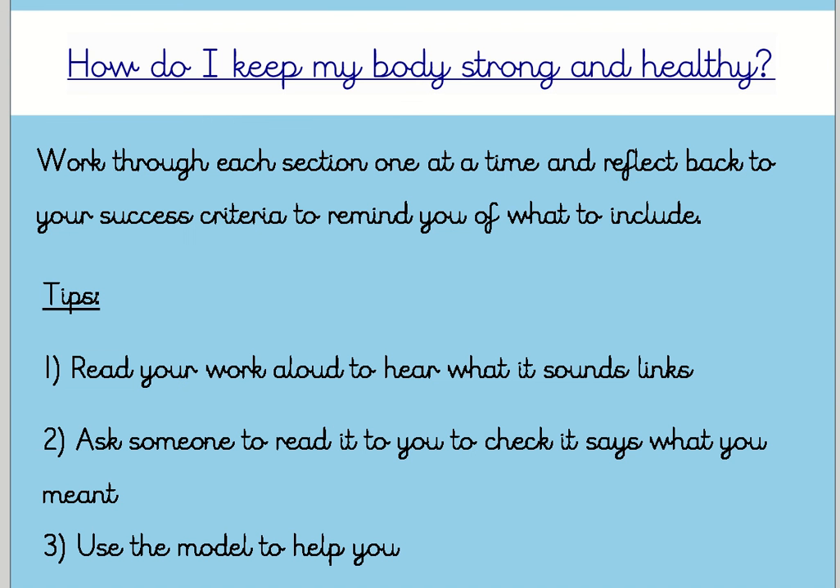You're going to work through each section one at a time and reflect back to your success criteria to remind you of what to include. Here are some tips: read your work aloud to hear what it sounds like — that's really helpful. Another tip is to ask someone to read it to you to check that it says what you meant, so once you've written a few sentences, get them to read it back. And finally, like you would in school, use the model I've written to help give you some ideas.